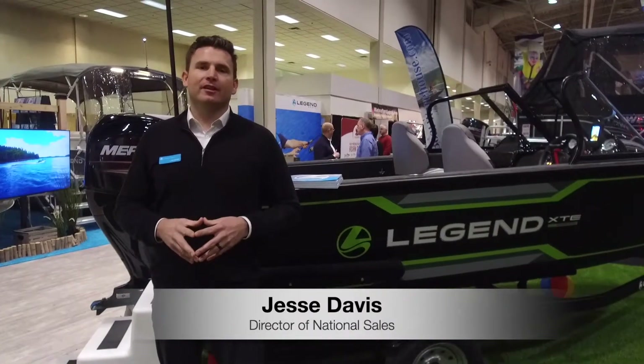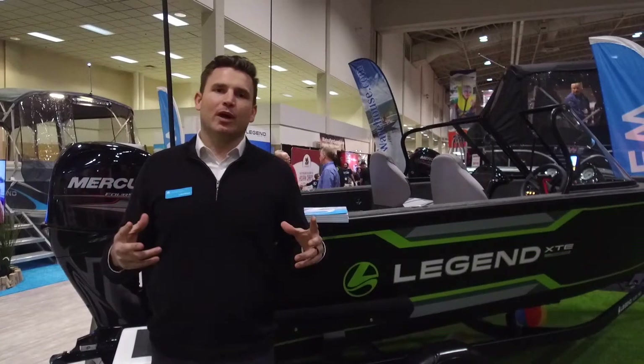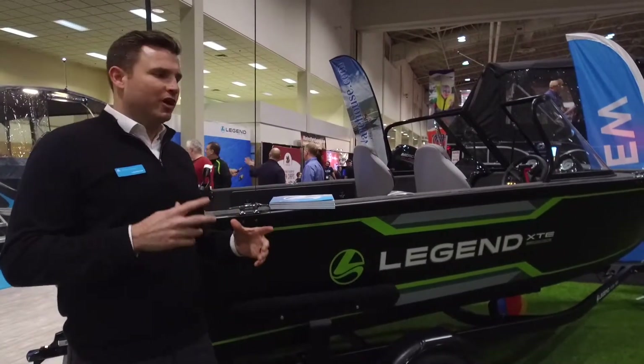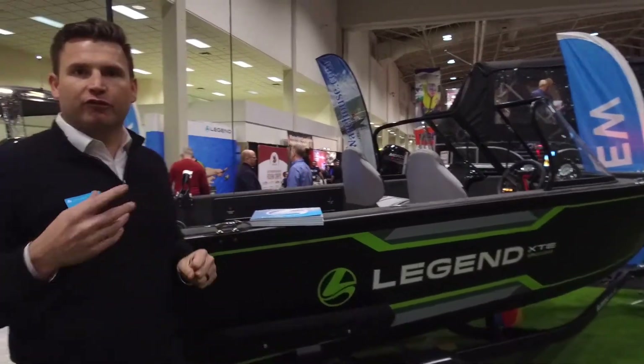Good afternoon Legend fans. Jesse Davis down here at the 2019 Toronto International Boat Show. I want to take a couple of quick minutes with you and highlight our all-new XTE series and show you a couple of the differences between our XTE full windshield version and also the sport version.